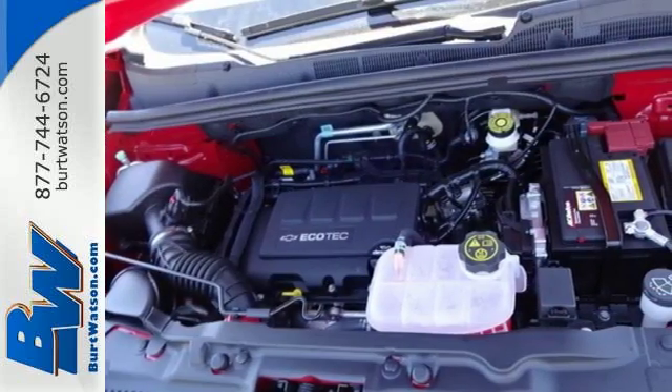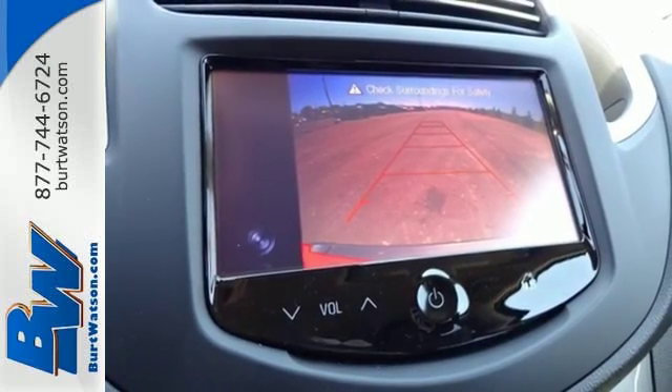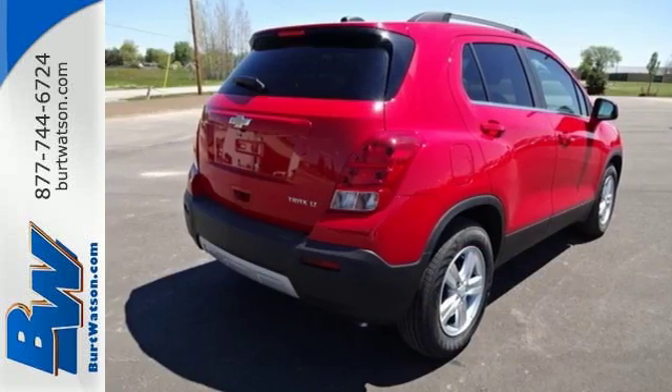And with 10 standard airbags and a backup camera, this Trax is looking out for you. Discover the potential of this Trax — come in for a test drive today.